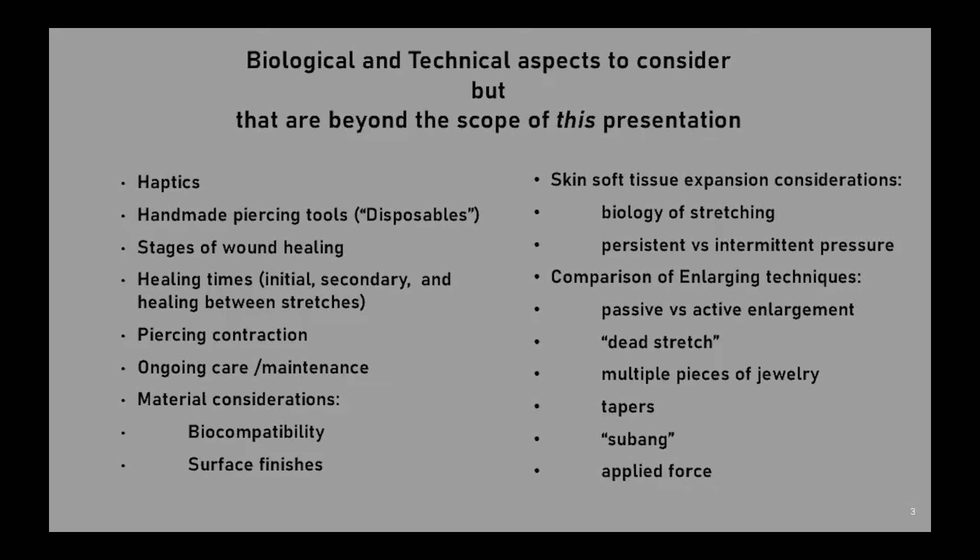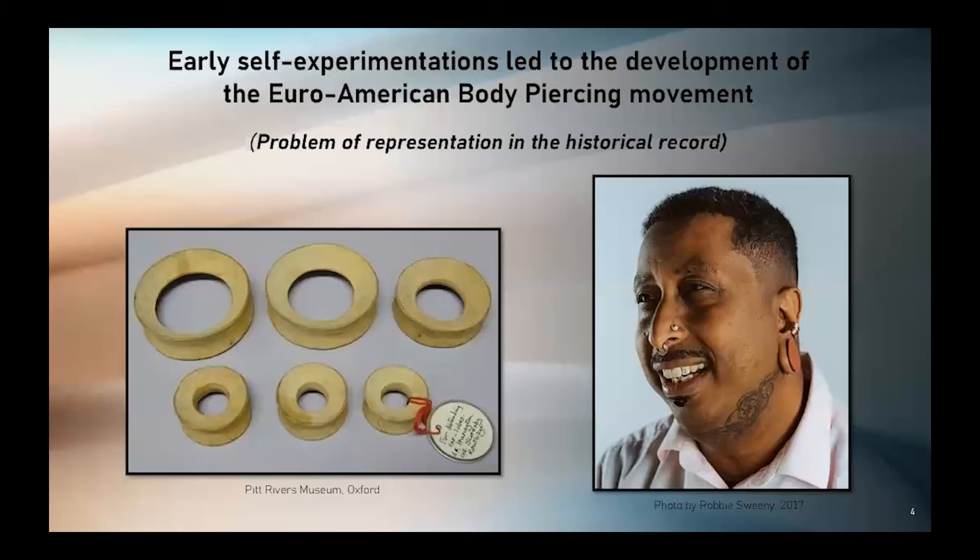Topics in the technical chapter include: haptics, handmade piercing tools, disposable stages of wound healing, healing times — including initial, secondary, and healings between stretches — piercing contraction, ongoing care and maintenance, material considerations such as biocompatibility and surface finishes, skin soft tissue expansion considerations such as the biology of stretching and persistent versus intermittent pressure, comparison of enlarging techniques, passive versus active enlargement, dead stretching, multiple pieces of jewelry, tapers, a process called subang, and applied force.